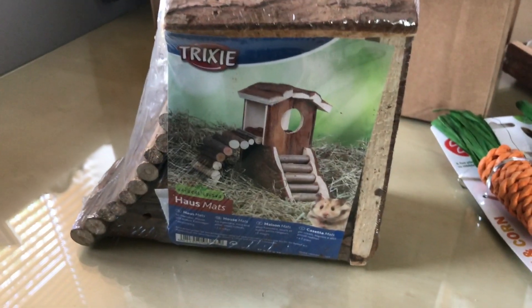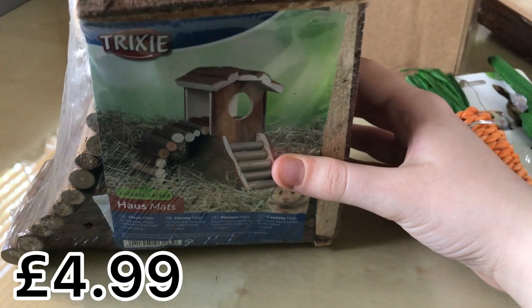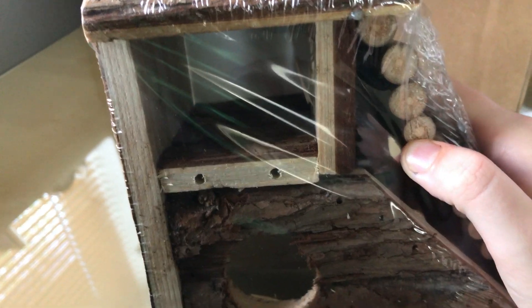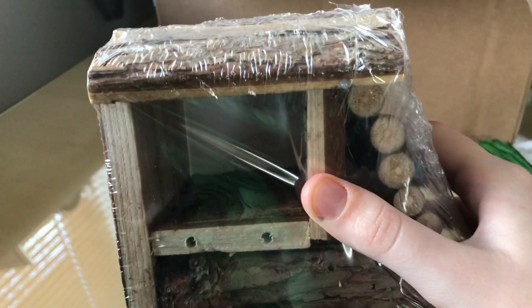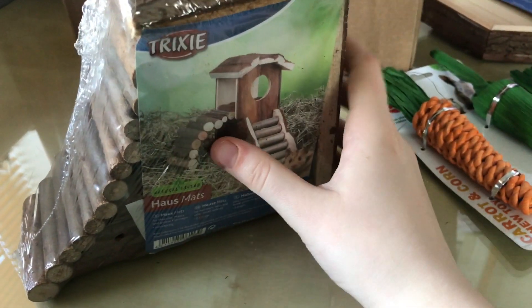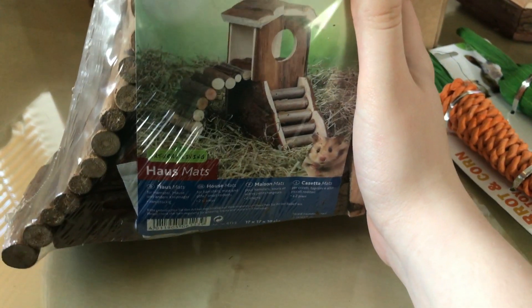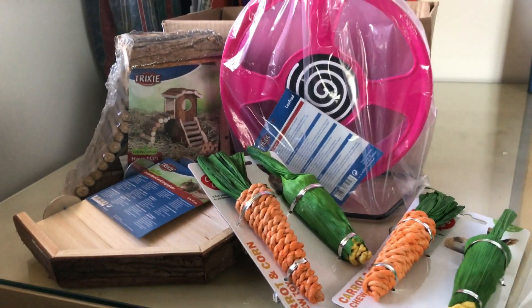Finally I got this Trixie hide. It's only a good size for a dwarf — I would say it definitely wouldn't work for a Syrian, it looks too small. It comes with a bendy bridge on the side, and there are holes on multiple sides and underneath, plus stairs to get up to it. It's really nice though — definitely dwarf size. If you have a dwarf, I'd recommend this because I feel like it's going to get a lot of use.